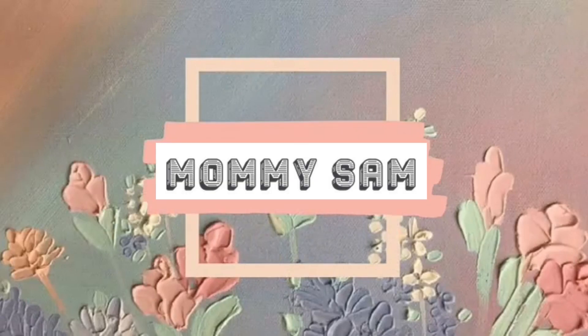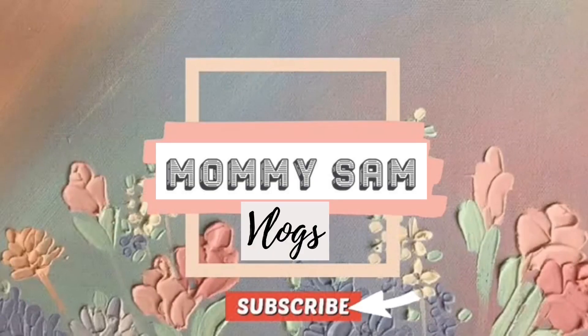Hey guys! I'm Mommy Sam. Welcome back to my channel. So today, I'm going to share with you my skincare routine or my everyday skincare routine.